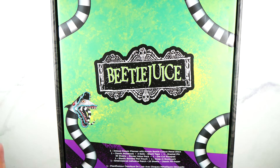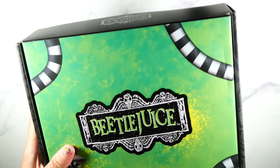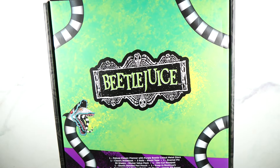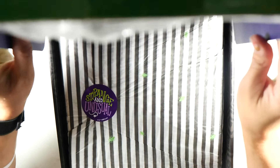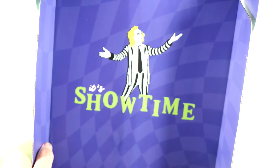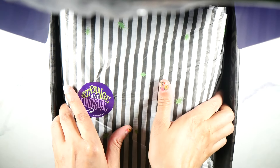So first of all, this box is really, really cute. We got the snake right here and everything. And on the back it just has that. It says 'strange and unusual.' The box also says 'it's showtime.' Really, really cute. So I am just going to take all this stuff out so we can get the box out of the way.